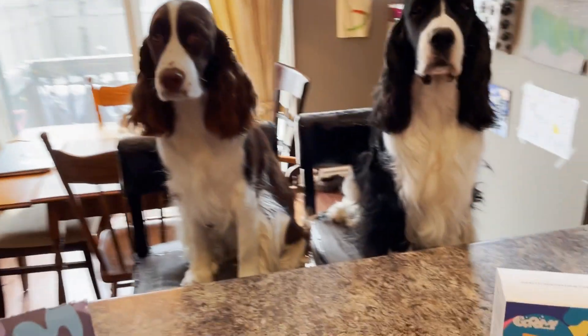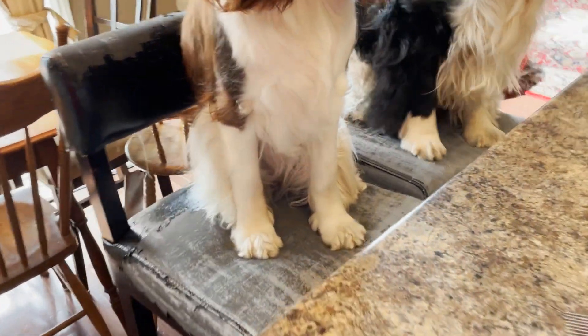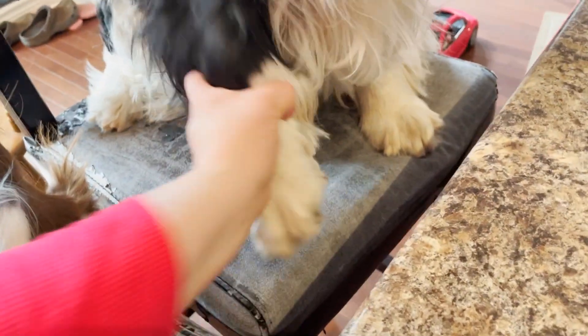All right, you guys ready? You want to see a dirty paw? Ember just came in and put muddy paws on the floor. It's not too clean but not too dirty. Look at those feet — oh, they're pretty dirty. All right, let's get started.